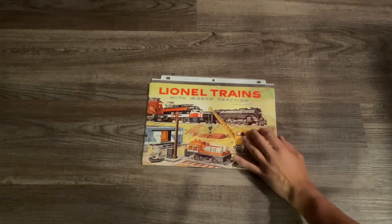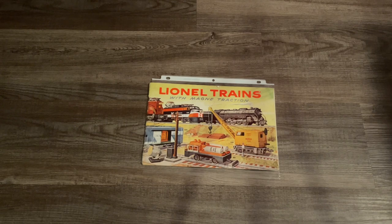We can see there are a few nicks and scratches in not only the ink but also in the paper, but everything is very crisp and clean on the catalog cover itself. Looking at the locomotives on this page, we have the return of the 736 Berkshire with smoke, headlight and Magnetraction, the introduction of the 2350 New Haven electric, the 3360 operating burro crane, the 3927 track maintenance car, the 3530 generator car, and the iconic 2360 Congressional set headed by a Tuscan Red GG1.